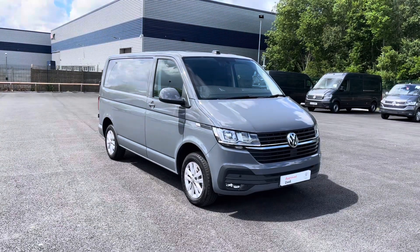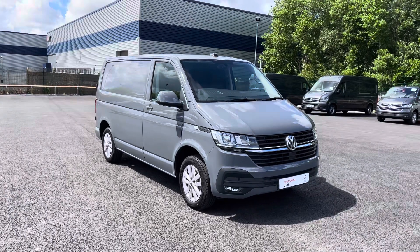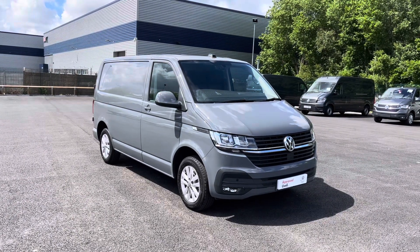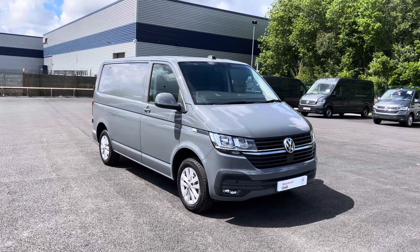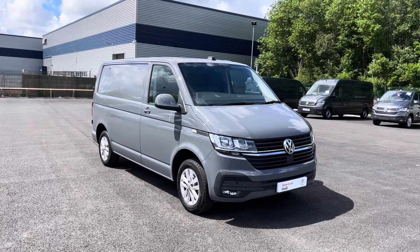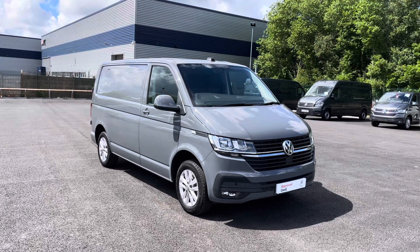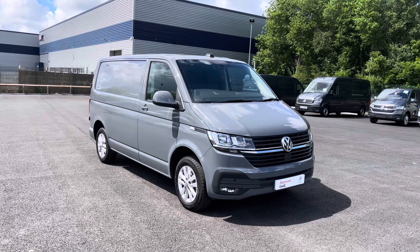That brings to an end our video of this fantastic approved used Volkswagen Transporter Highline in that gorgeous pure grey paint. If you're looking to make an enquiry, please don't hesitate to contact our friendly sales team today on 0151 515 2911. I hope you've enjoyed this video and found it informative — if so, don't forget to give it a thumbs up and subscribe to our YouTube channel for more reviews like this, and you can check out the advert for this vehicle from the link in the description.